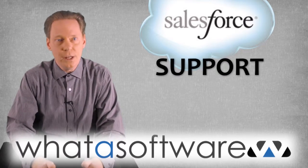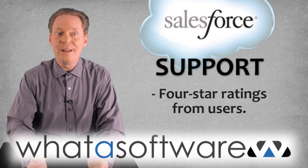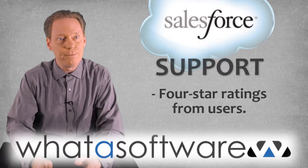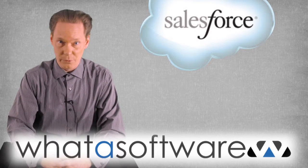Support: Salesforce provides a knowledge base, online support, phone support, and video tutorials. Support tends to average out around four out of five stars. So that's my review of the Salesforce Cloud CRM software system.